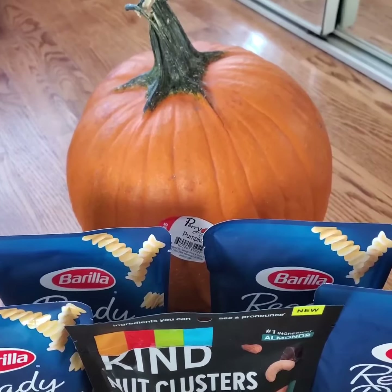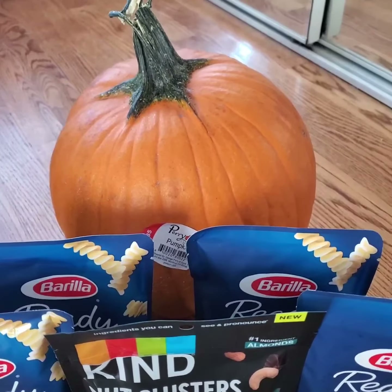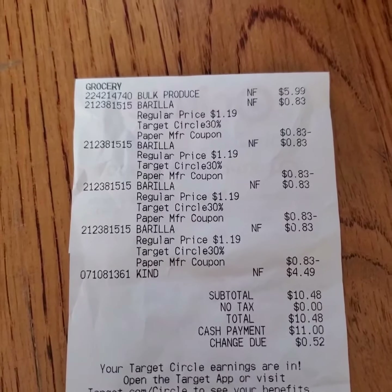I've been looking for a pumpkin for my next video and this pumpkin is $5.99 at Target. This is my receipt.